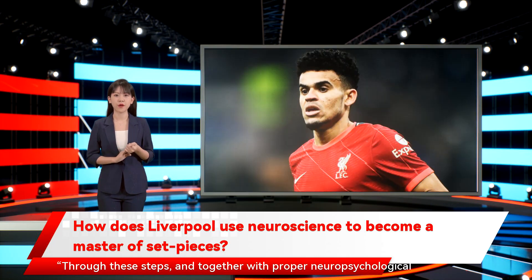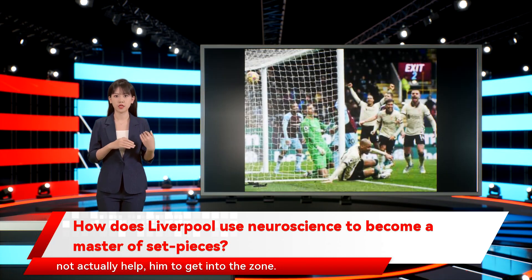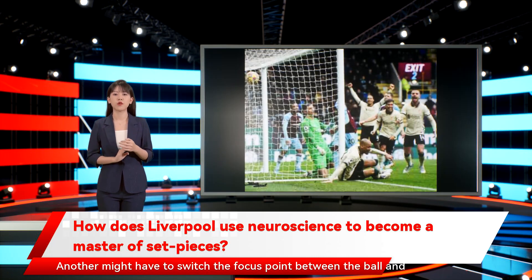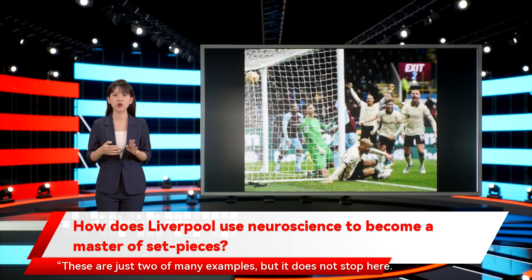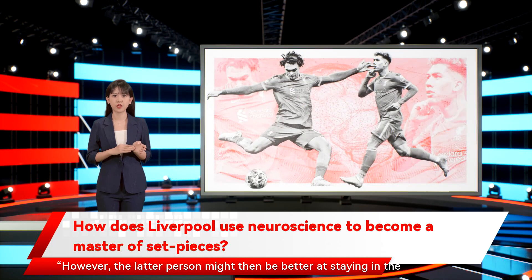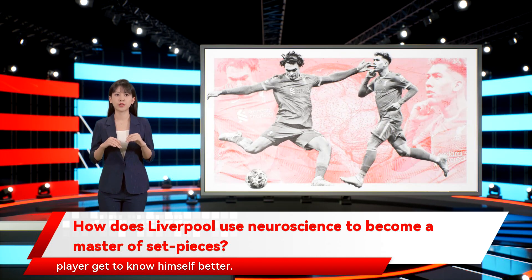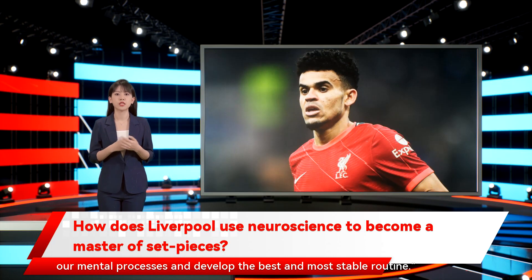Through these steps, and together with proper neuropsychological coaching, the player ends up knowing in very high detail what aspects help or do not help him to get into the zone. For example, one individual might need to look at only one focus point — such as the ball or the target — very intensely. Another might have to switch the focus point between the ball and target frequently. While one individual might be very good at getting into the zone quickly, another might have a harder time, but the latter person might then be better at staying in the zone longer. The importance is not to judge anything as good or bad, but to let every player get to know himself better. Knowing ourselves in more detail makes it possible to optimize mental processes and develop the best and most stable routine.